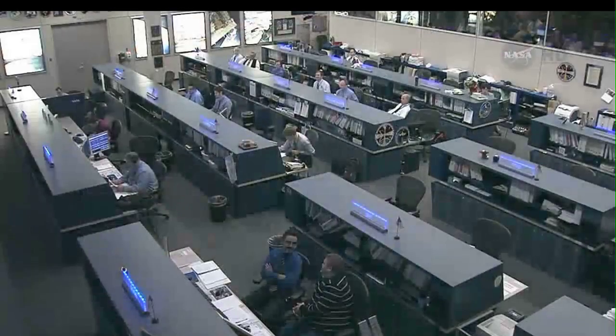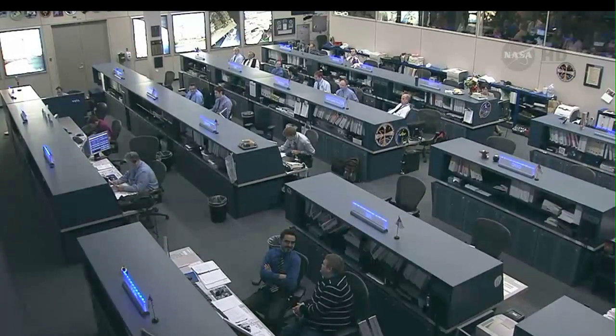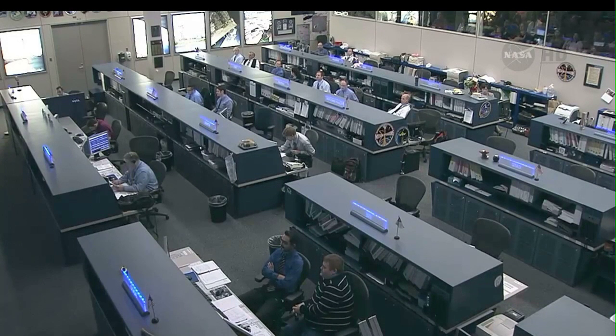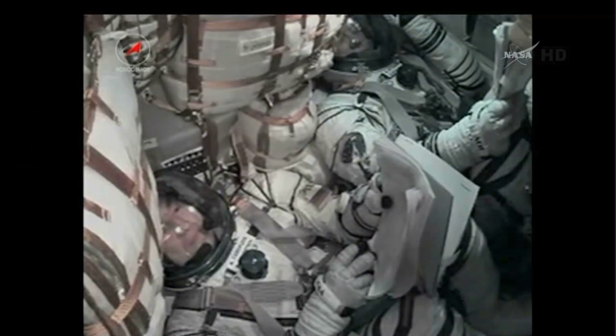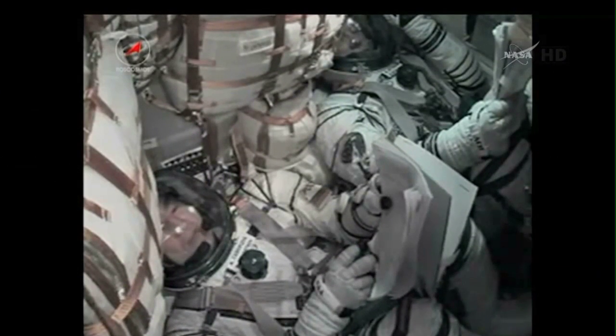Seven minutes and 30 seconds into the flight, velocity is now almost 13,500 miles an hour. As we take a live shot inside the Mission Control Center here in Houston, this team is steadily watching along as the Soyuz finishes its climb up into orbit. Flight nominal, no issues — we copy, everything is good on board, we're feeling well.